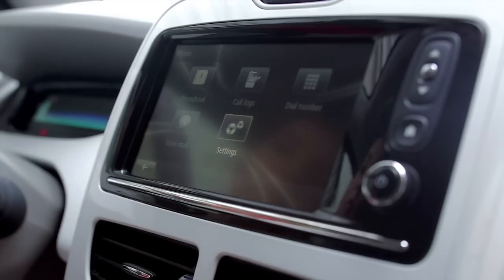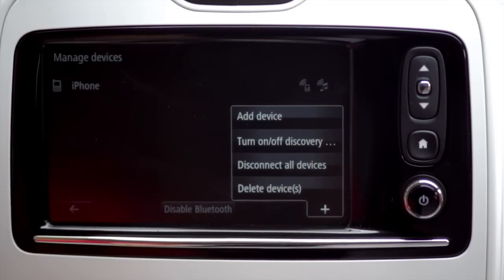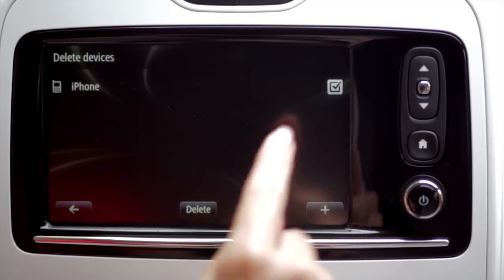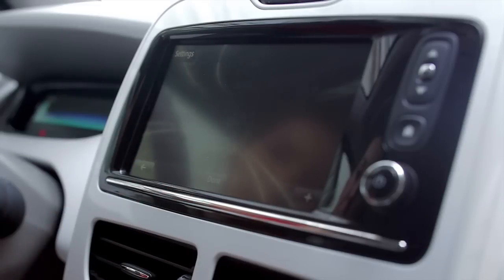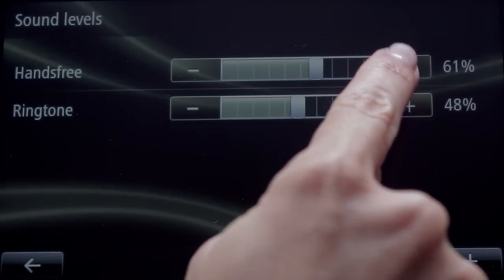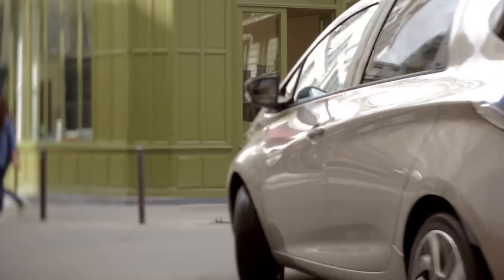With this menu I can manage all my connected devices. I can add or delete a device. I can also adjust hands-free and ringtone sound levels. Thanks to Arlink, I now have a mobile office.